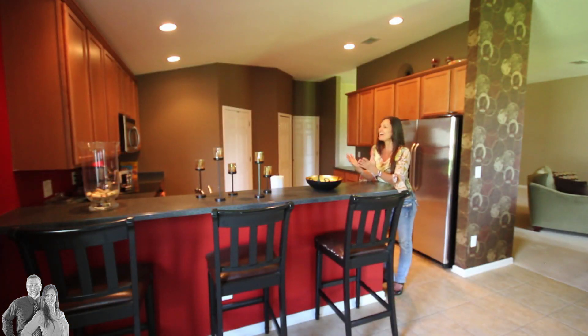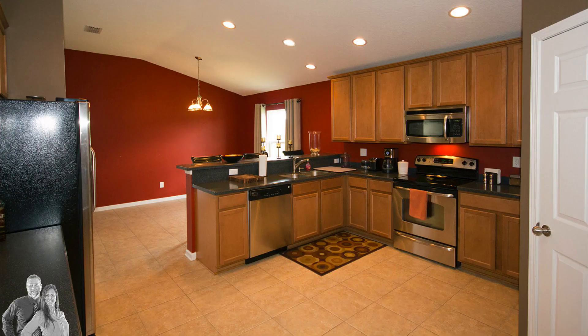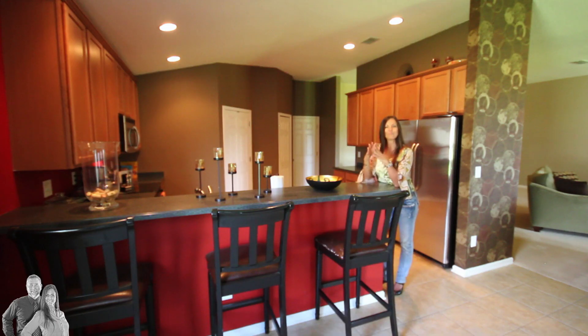One of the many features I like most about this house is the kitchen. When anybody comes to my house, the kitchen is where they gather and this one is perfect for that. It's got beautiful solid surface countertops, 42-inch cabinets, stainless steel kitchen appliances, a breakfast bar, and a breakfast nook.